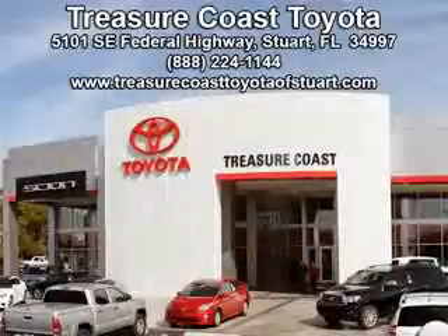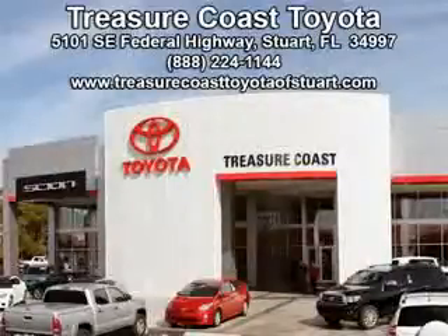The drive to excellence is the reason 93% of our customers have said they would recommend us to their friends and family. Experience the difference at the family store — Treasure Coast Toyota. Let's go.